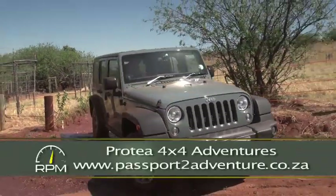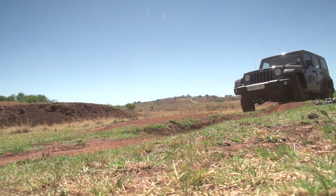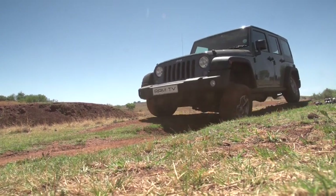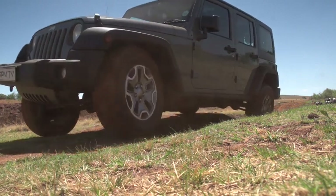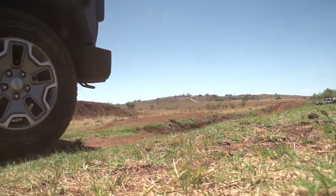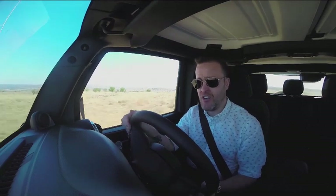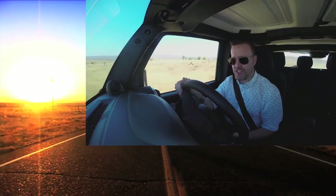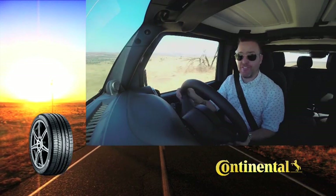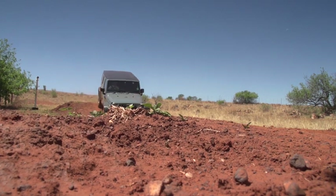Drop the Wrangler into the dust, throw some obstacles in its way, and all of a sudden this car starts to make sense. It's got 70 years' worth of off-road genes running through its system, and when you give it the chance to take on some nature, it really doesn't fail to impress. It even gives you a choice of off-road systems. Command Track splits the torque evenly front to rear and gives you a low-range gearbox. Rock Track — which is what we've got in this car — also gives you a low-range gearbox but with much more torque, lockable front and rear diffs, and a system that will disconnect the front anti-roll bar.